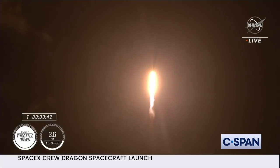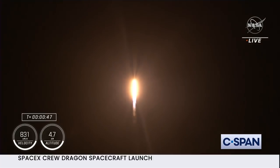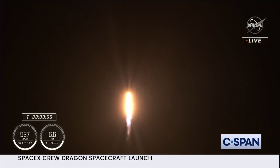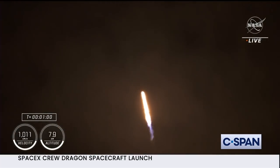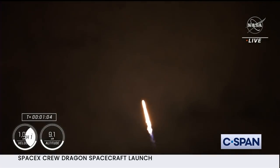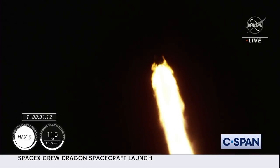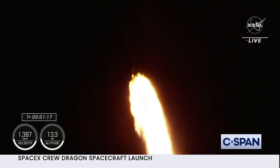We are T plus 30 seconds into the second rotational crew mission onboard Dragon and Falcon 9. Falcon 9 will be throttling down the 9 Merlin engines shortly here in preparation for maximum dynamic pressure. Max-Q is the largest structural load that the vehicle sees throughout ascent. Throttling down helps us pass through this period. We have just passed through Max-Q.